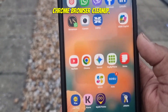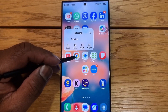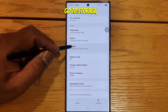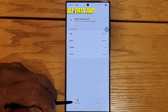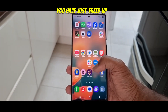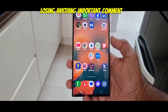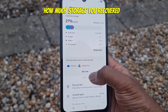Step 5: Chrome Browser Cleanup. Long press the Chrome app icon. Tap App Information. Go to Storage. Go to Clear Cache. Clear All Data. And that's it. You have just freed up a ton of space without losing anything important. Comment below and tell me how much storage you recovered.